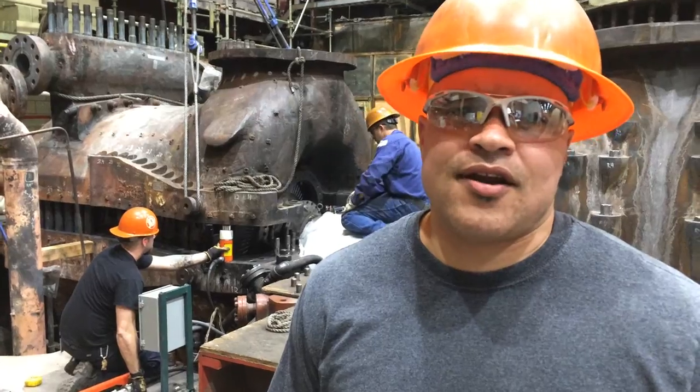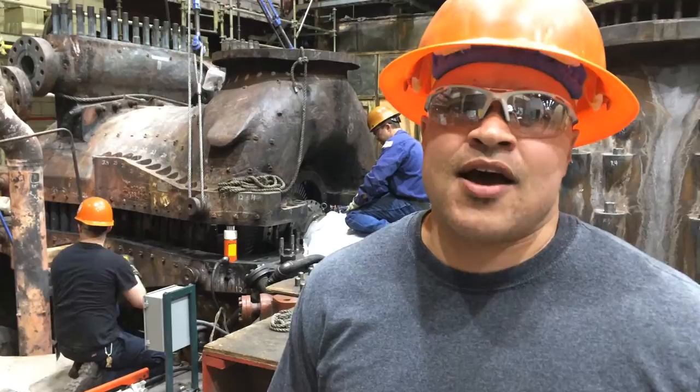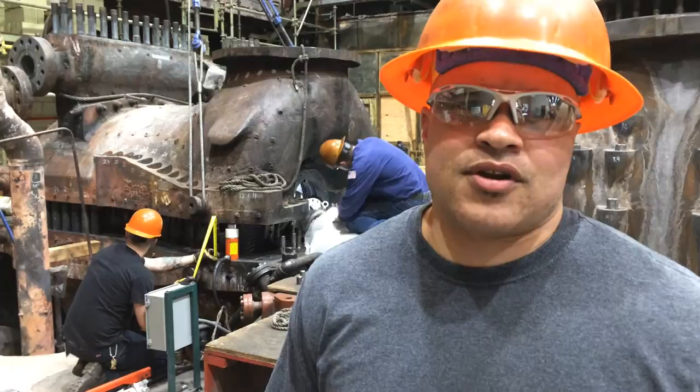We're here at Martin Drake power plant, working on unit 5. Right now we're putting on the upper half of the HB cylinder. This is really one of the last critical lifts and a big step in getting this unit back into operation.